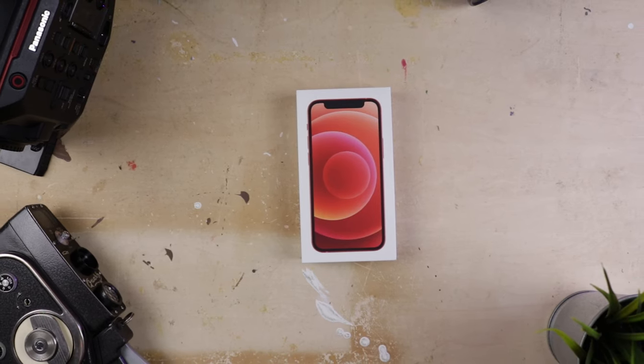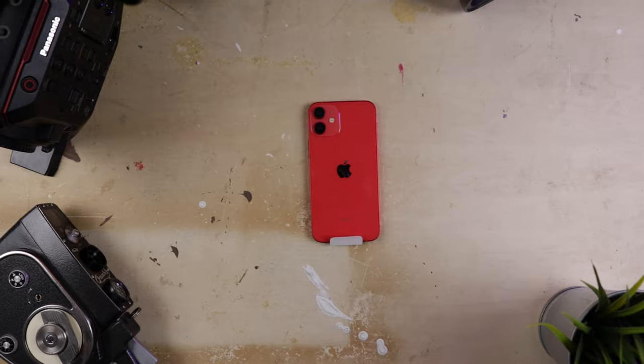And despite all of this, I am still a sucker for the marketing, and more often than not, I do buy into the hype. And true to form, I've opted into the upgrade cycle and dipped into the world of the iPhone 12 mini.